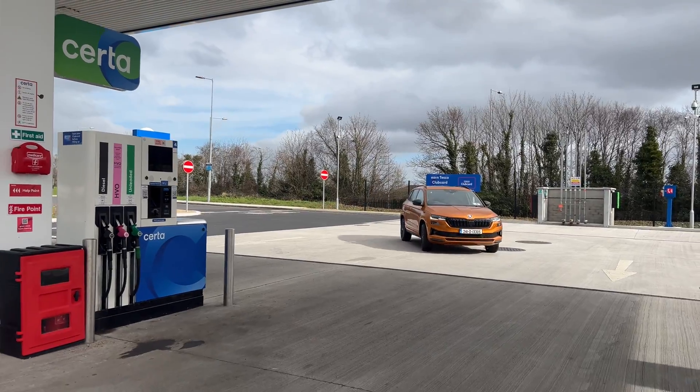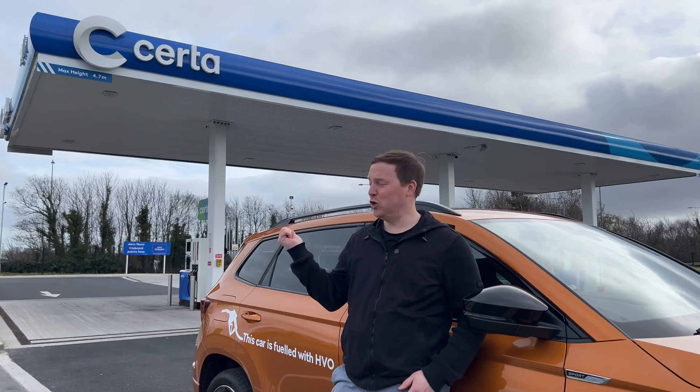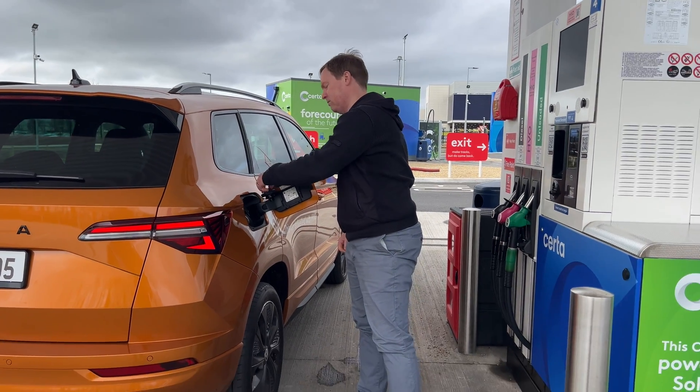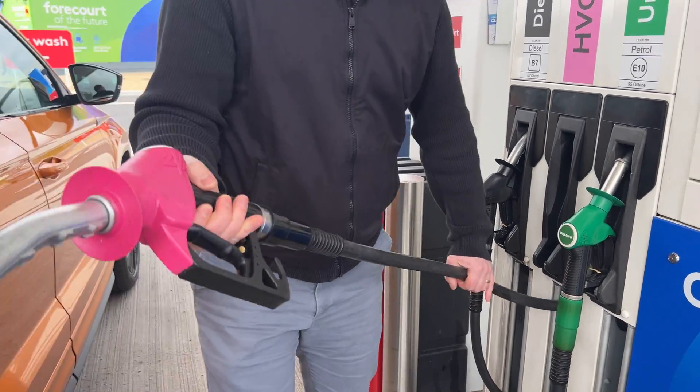Availability of HVO is improving all the time. Skoda and Serta have asked us to do this film — you can get it at Serta stations and the number of stations it's available at will increase over time as well. Apple Green and Circle K also stock HVO, so it's only going to improve. And how do you tell it's an HVO pump? It's quite simple — it's the one that's bright pink.